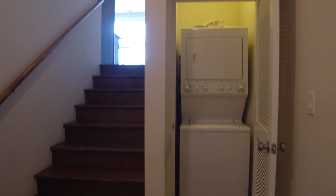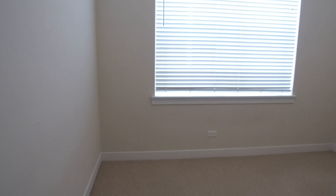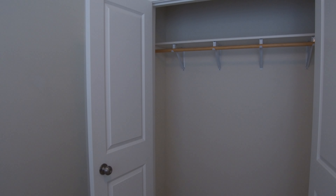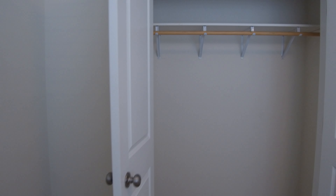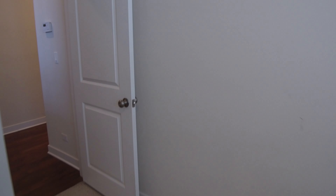Here you have an in-unit washer and dryer. This is bedroom number two — it'll hold a queen-size bed. Nice big windows also. Good closet space over here for a second bedroom. I know a lot of people are looking for in-home offices these days, and I think that would work great for this.